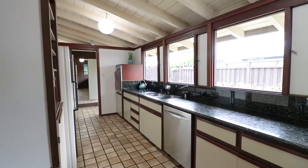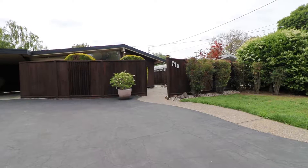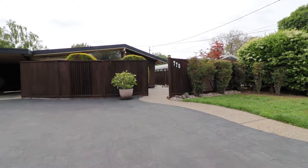Hi, I'm Kevin Swartz with the Urdahl Swartz team. Welcome to 770 Betty Court in Sunnyvale. This home was originally built by Elmer Gavello in 1954 and it was designed by renowned mid-century modern architects Anshin and Allen.